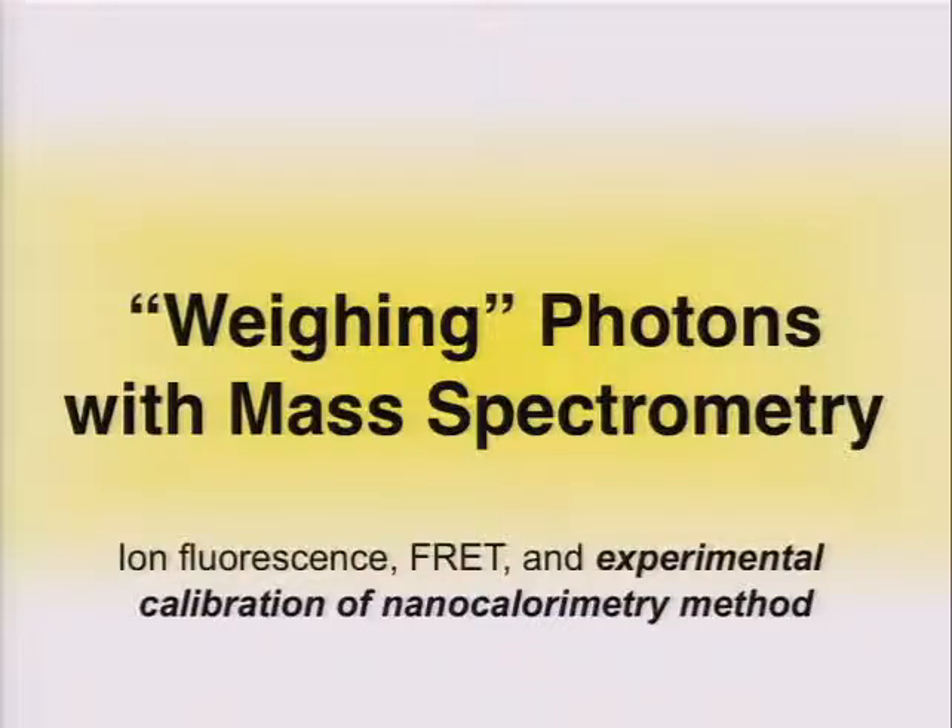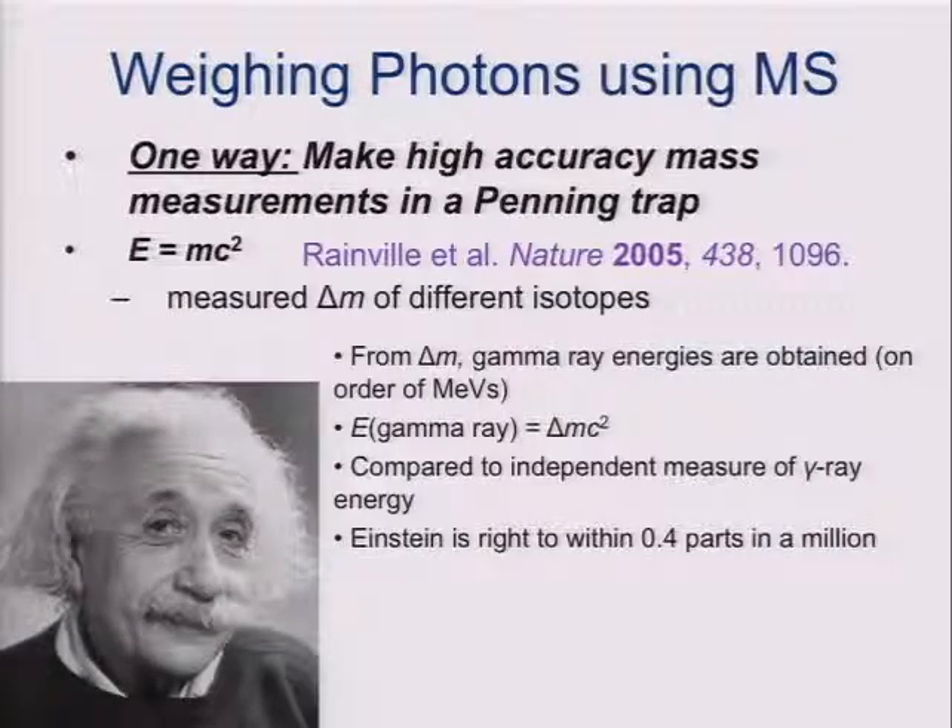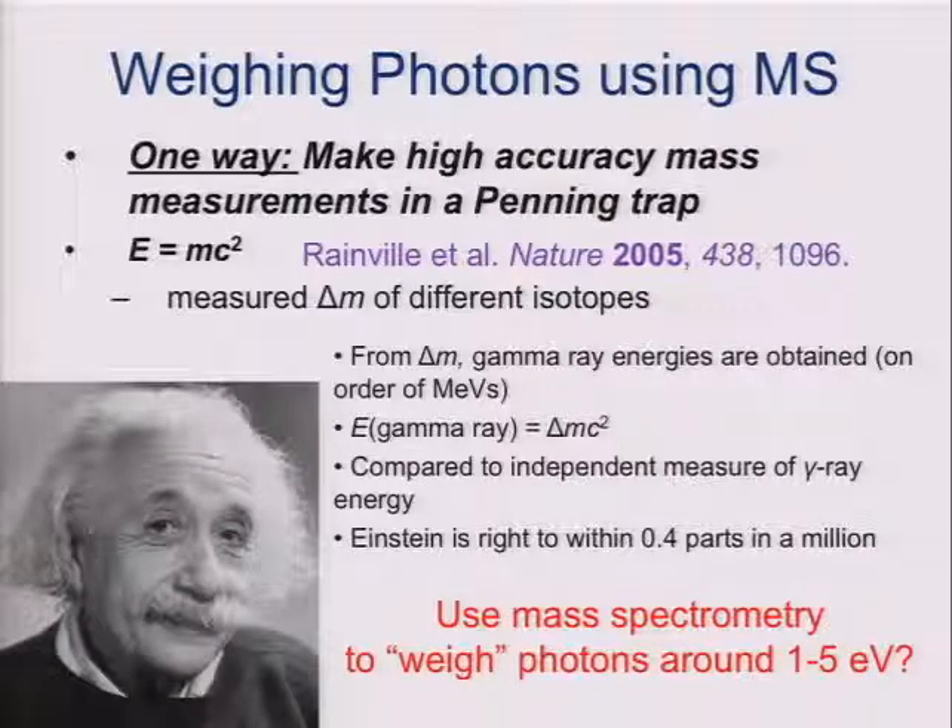The next part of the talk is on weighing photons using mass spectrometry. One application is ion fluorescence. This is not a new idea — people like Alan have been pursuing this. Work from David Pritchard's group showed that by very accurately weighing two ions in an equivalent of an ICR cell, you can get the equivalent weight of a gamma ray. If you measure the energy of this gamma ray independently, basically Einstein got it right to within about 0.4 parts per million. But we really need to use mass spectrometry to weigh photons down at somewhere on the order of about one to five electron volts — five electron volts corresponds to about five nanodaltons.